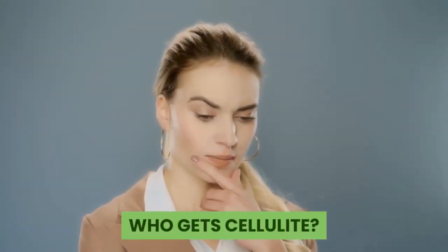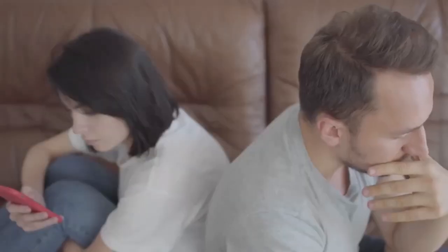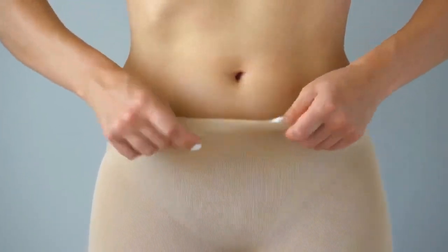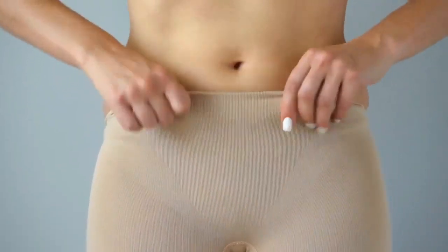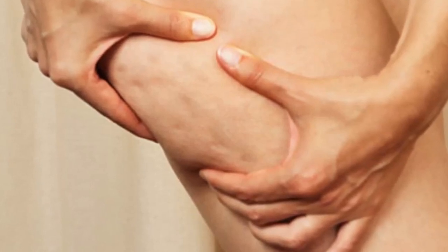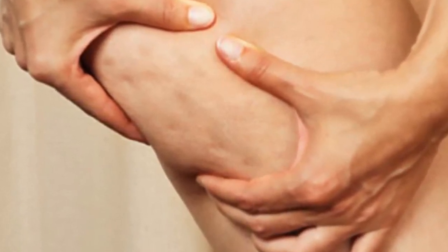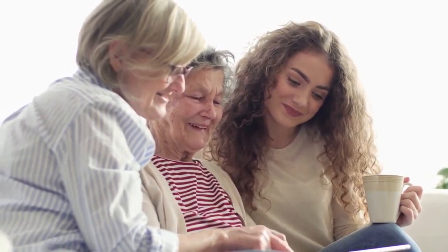So who gets cellulite? Cellulite affects women and, to a much lesser extent, men, due to differences in anatomy between the male and female body. Women naturally have more subcutaneous body fat, which tends to accumulate around the hip area because women have more and larger fat cells. Women's connective tissue cords are also structurally different to those of men, leaving women more susceptible to that dimply cellulite look. Cellulite is most commonly found on the hips, thighs and bum, and in some cases the stomach and upper arms. Cellulite can also be hereditary, so you're more likely to have it if your mother or grandmother did.